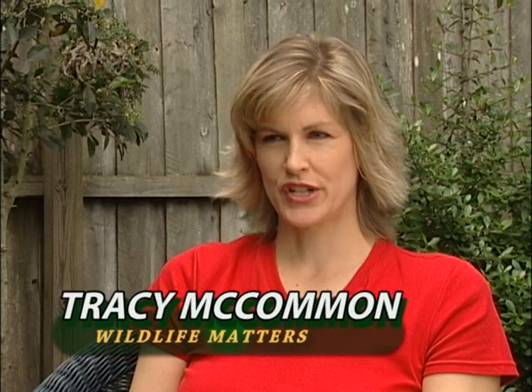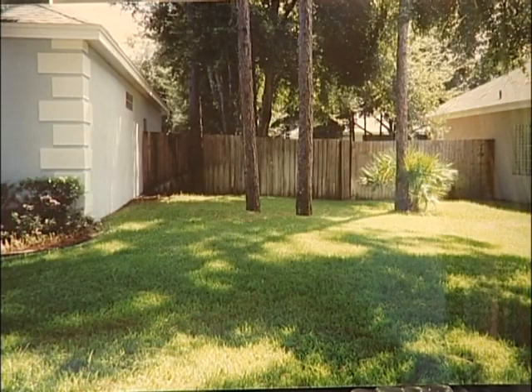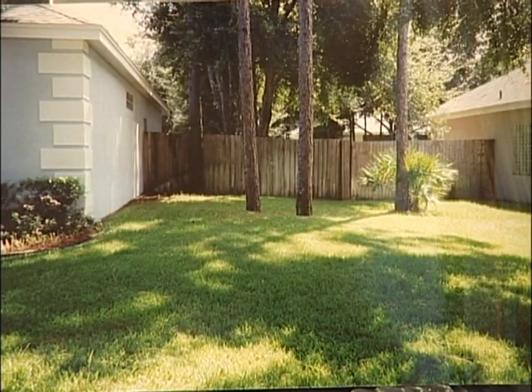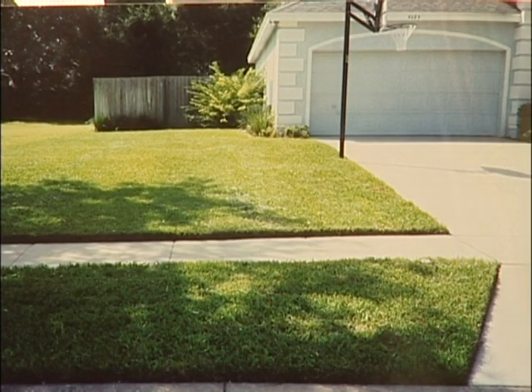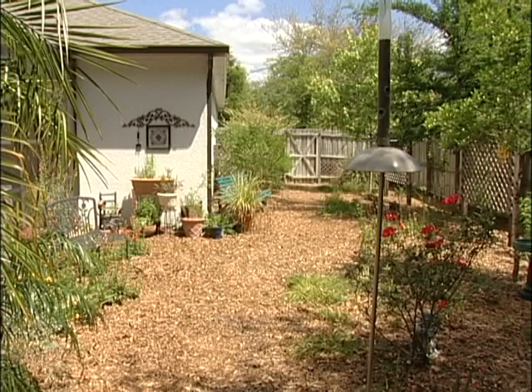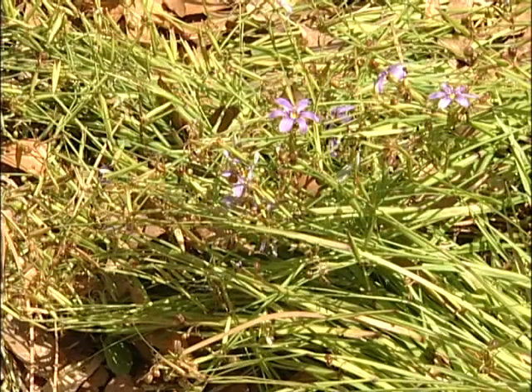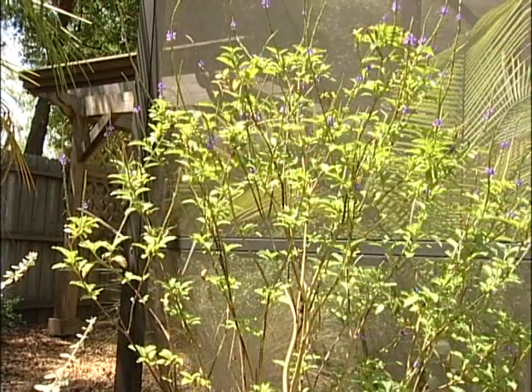So, Nita, tell me a little bit about what you've done here on your property. When we moved here, it was all grass with two citrus trees. The first thing I did was turn off the sprinkler system, and I haven't had it on in three years since we've been here. And then, once the grass started dying, I started planting. I started with my butterfly garden and then worked around the rest of the yard. My focus was for wildlife — birds and butterflies — trying to use native plants as much as possible and conserve water.